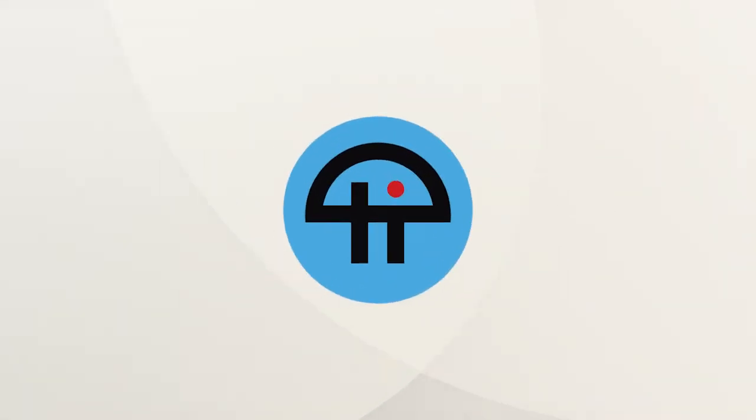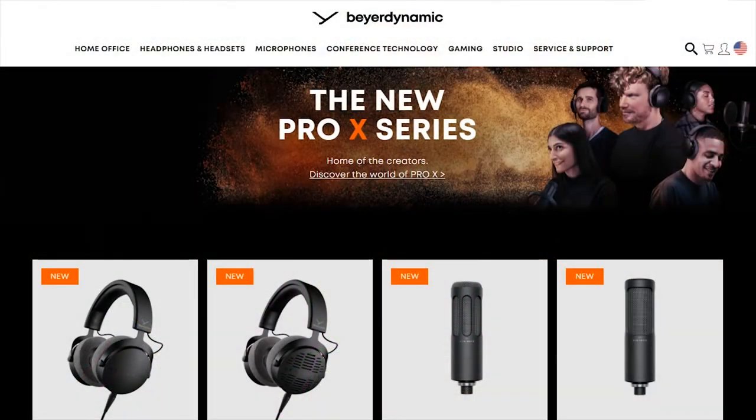This is Twit. Hey, what's going on, everybody? I'm Matt Pruitt, and I want to talk to you about a set of content creator devices that was just announced today at time of recording this video, and it comes from BeyerDynamic.